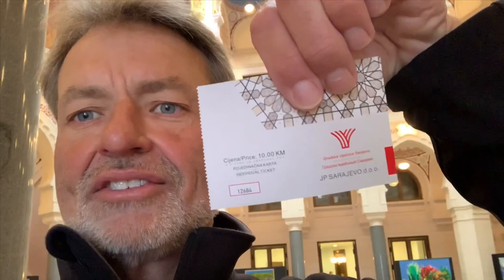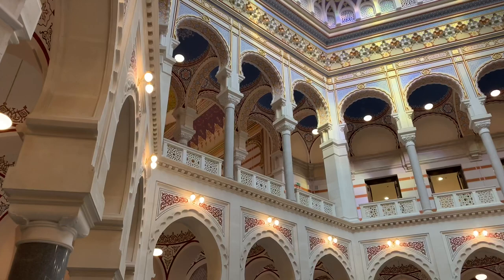Hey everybody, this is Eric Clark's Travel Videos. I'm here at what used to be the National Library before the war. After the war it turned into City Hall, and now it's City Hall. You can see from behind me it's pretty amazing. The ticket costs 10 marks to get in here, so about five-fifty to six bucks. I'll walk you through and show you what I can.